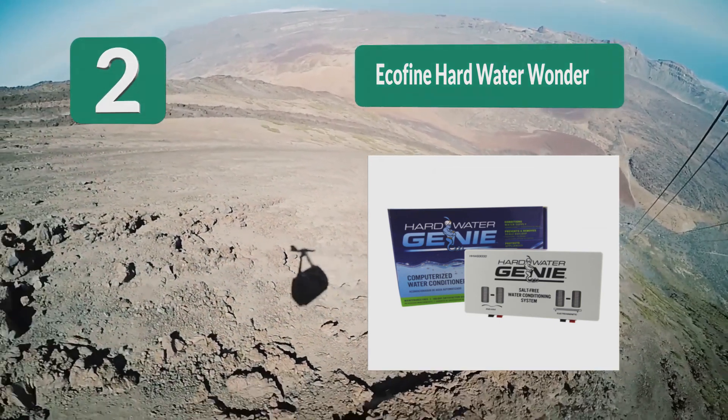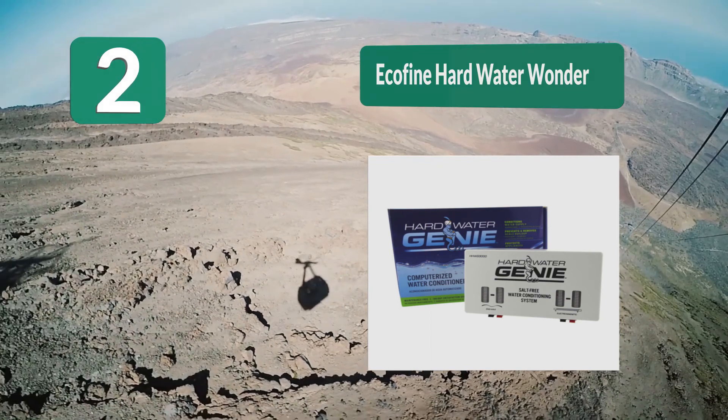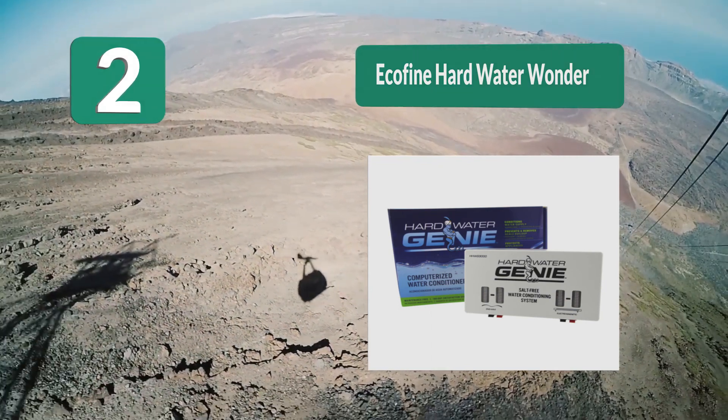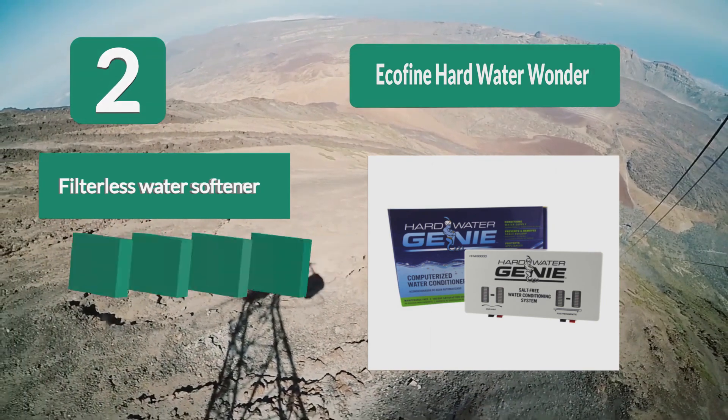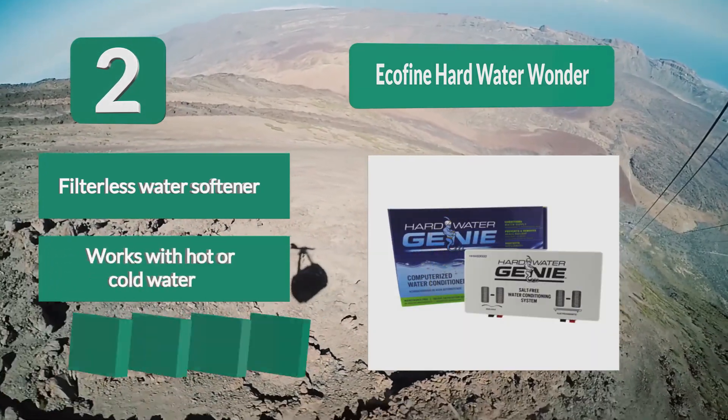The Ecofine works effectively on hot or cold water, using electrical current to neutralize the minerals in water. This model takes up very little space and requires very little power to operate. It is a filterless water softener that works with hot or cold water and reduces and eliminates mineral deposits.